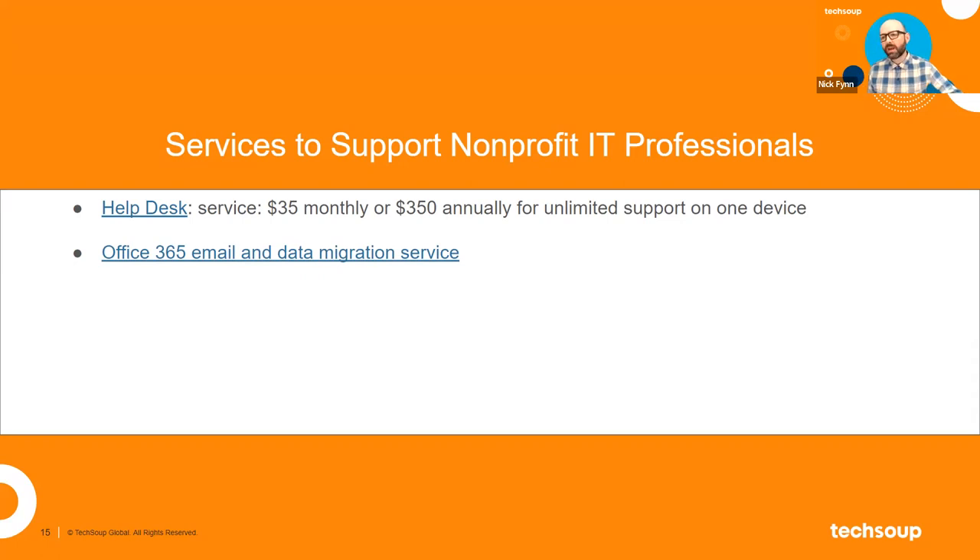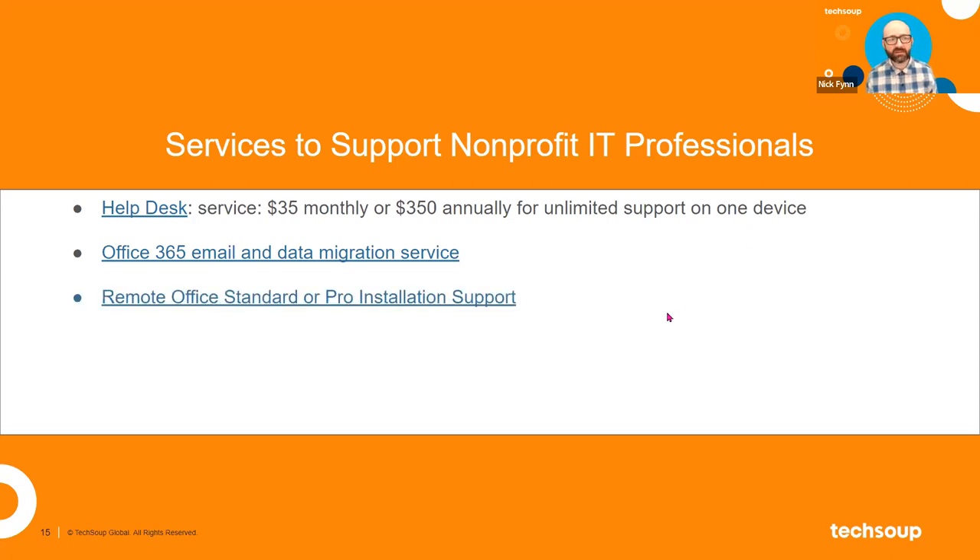When nonprofits make the decision to go to one of Microsoft's cloud offers, we work with nonprofits to help them with the adoption and migration of email and data into that platform. That's another service available through TechSoup. We can also help with the installation of on-premises versions of Office as well.